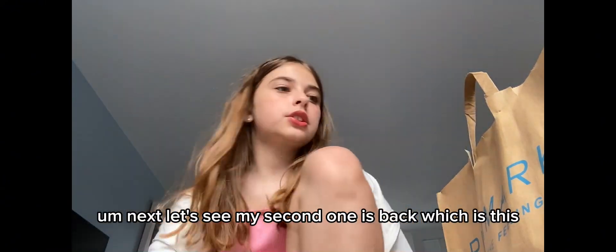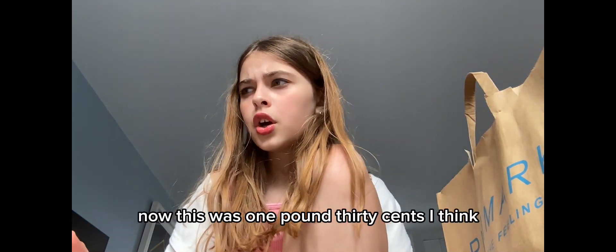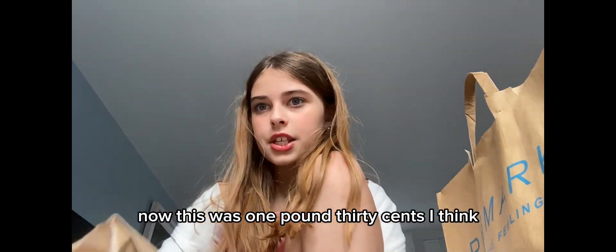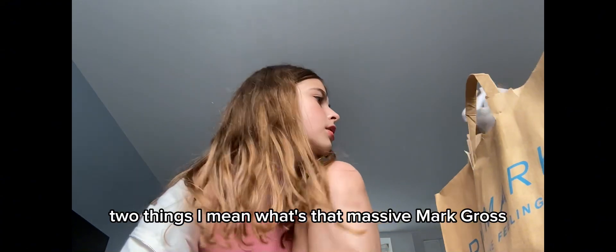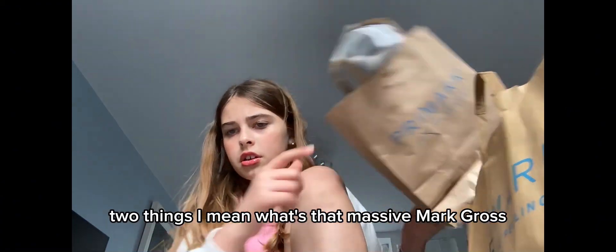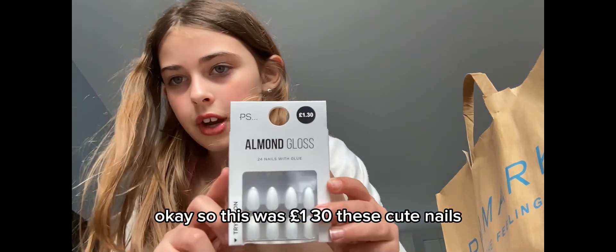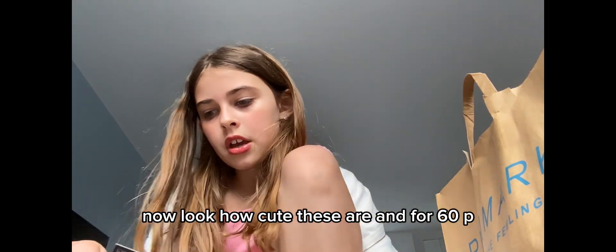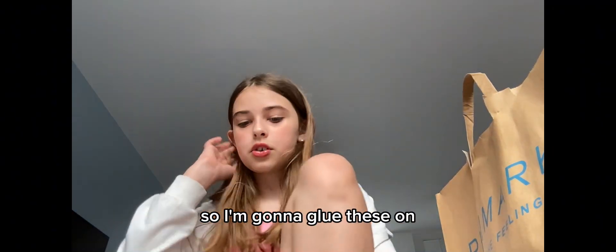Next, let's do my second smallest bag. Now this was one pound 30, and I got quite a lot of things — actually two things. So this was one pound 30: these cute nails. Look how cute these are, and for 60p! Oh my gosh. So I'm gonna glue those on because my nails are not having it.